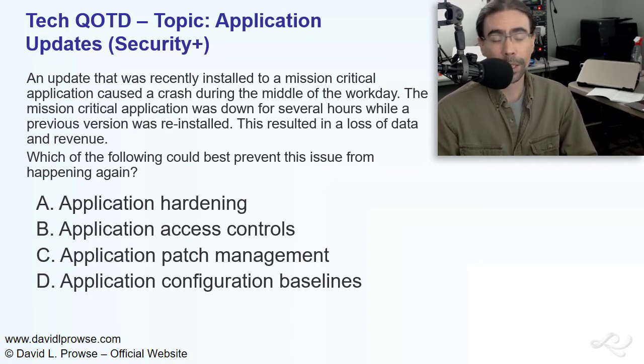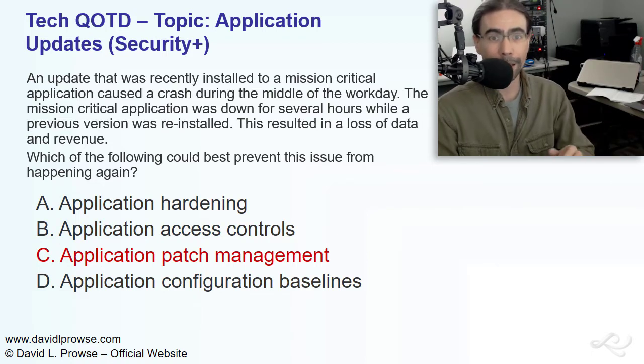Take a look at the question and answers, and I'll give you a moment to pause the video, and I'll come back in just a bit with the answer. And the best answer is going to be C, application patch management.